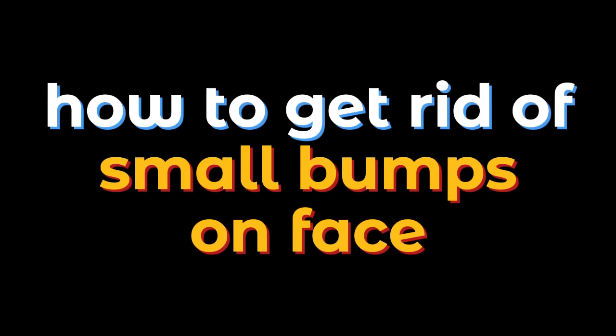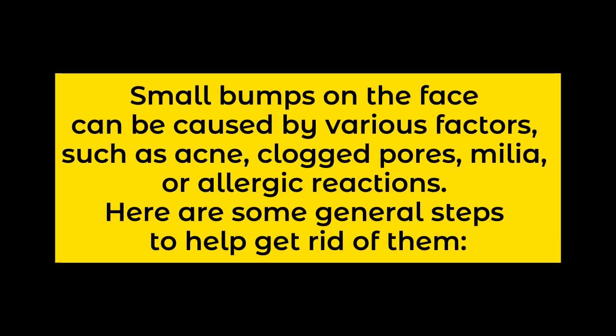How to get rid of small bumps on face. Small bumps on the face can be caused by various factors such as acne, clogged pores, milia, or allergic reactions. Here are some general steps to help get rid of them.